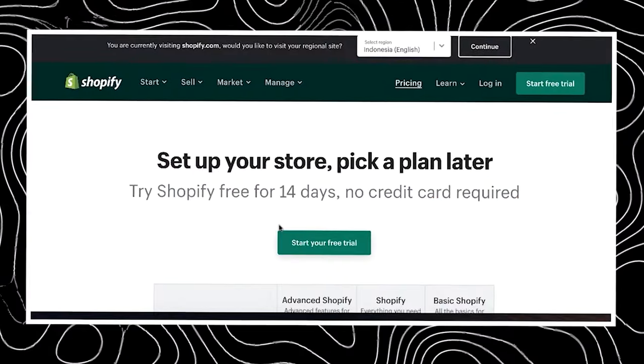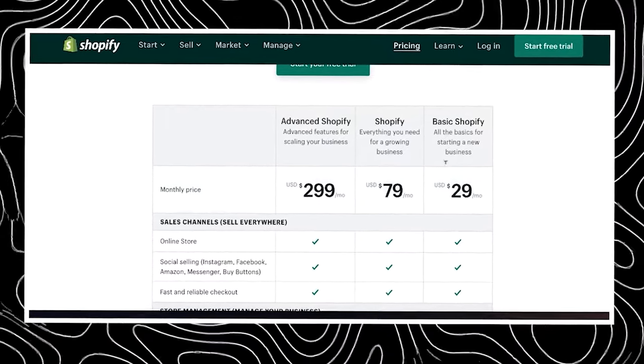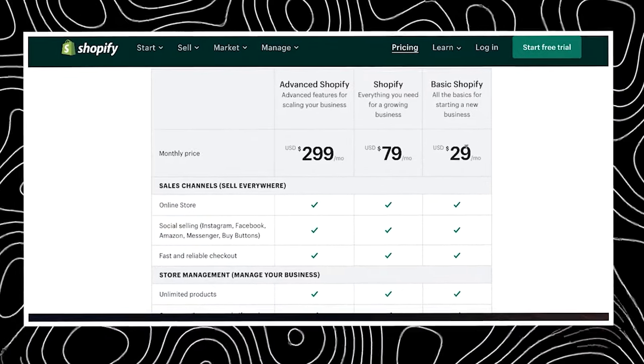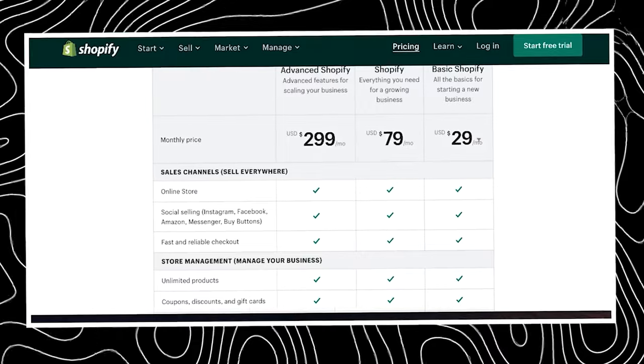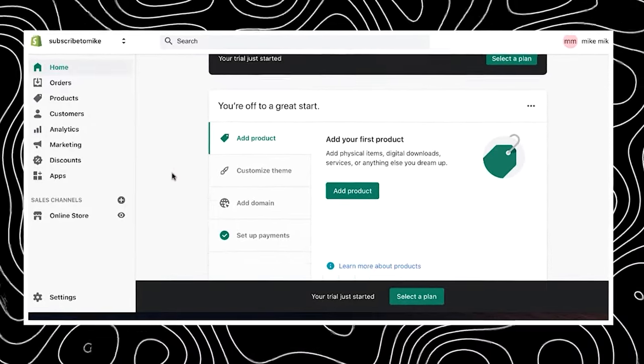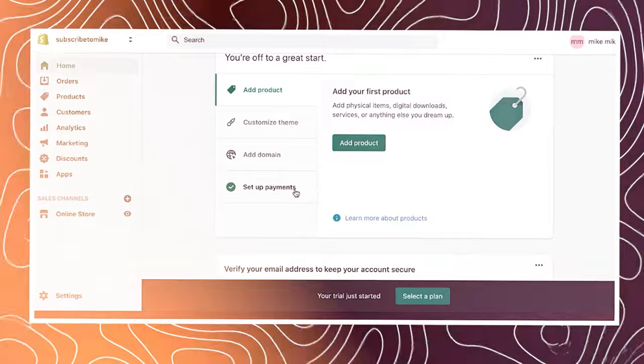Just go and start a free trial. There are different pricing tiers — basics is $29 a month all the way up. You don't really need the higher tiers; you just need the starter basic package. When I first got started, I started with the $29 per month plan and also had 14 days to really go in on that. Once you're in, this is exactly what it looks like — pretty straightforward. You just add a product, customize the theme, add a domain, and set up payments.